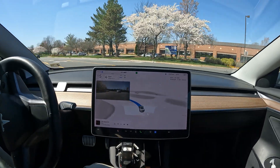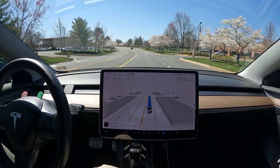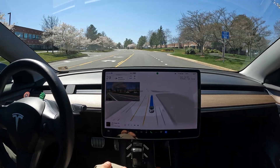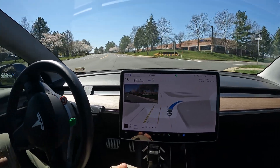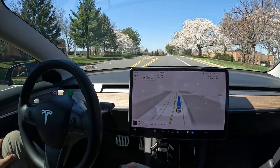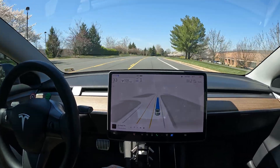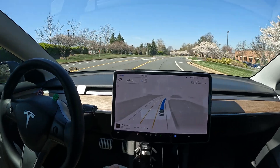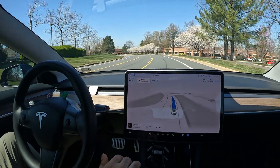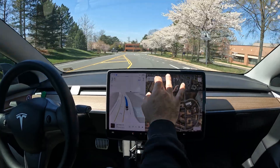Subscribe to the channel for more FSD beta videos — version 12.3.1, and eventually 12.4 coming up really soon. Here we go with a left turn — very nice job, handled that perfectly just as I would. All in all I am upset about that U-turn. Here's a right turn — really nice job. It used to pull into parking lots with a lot of hesitance, but now it pulls in with a lot of confidence. It doesn't pause in the middle of its turns, and 12.3 has brought a significant amount of improvement.